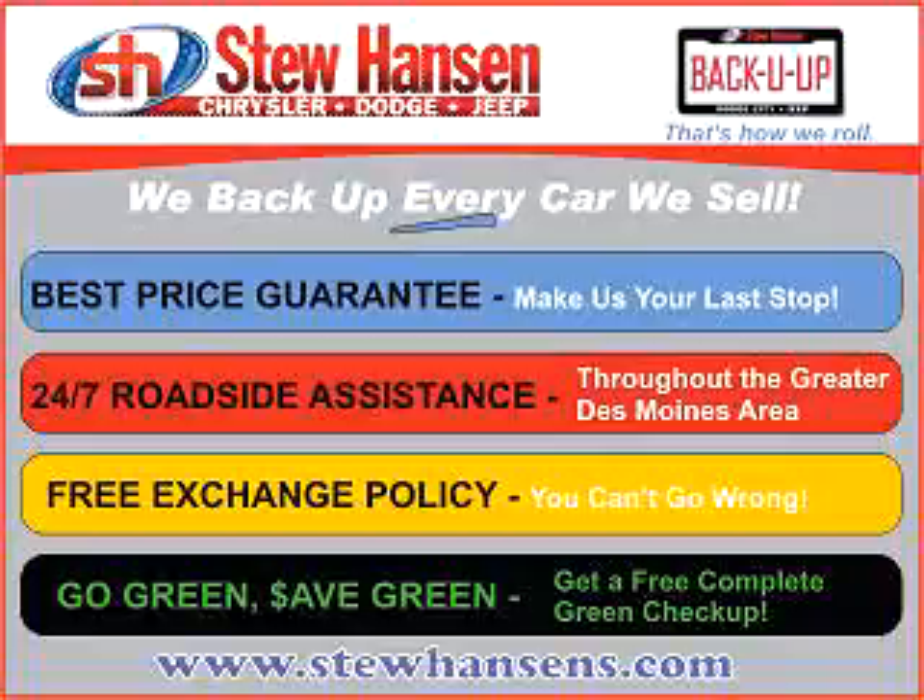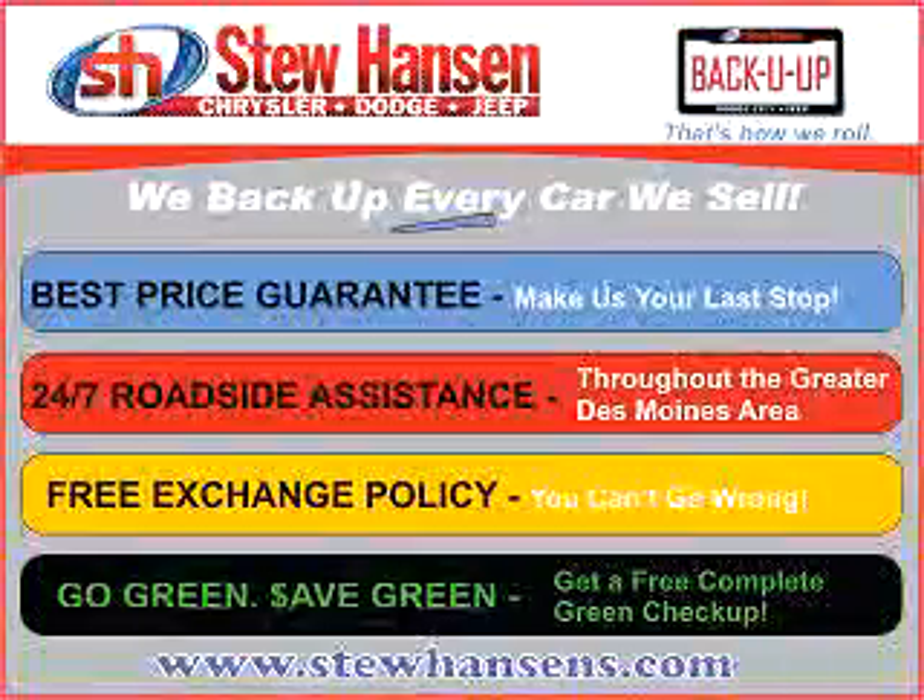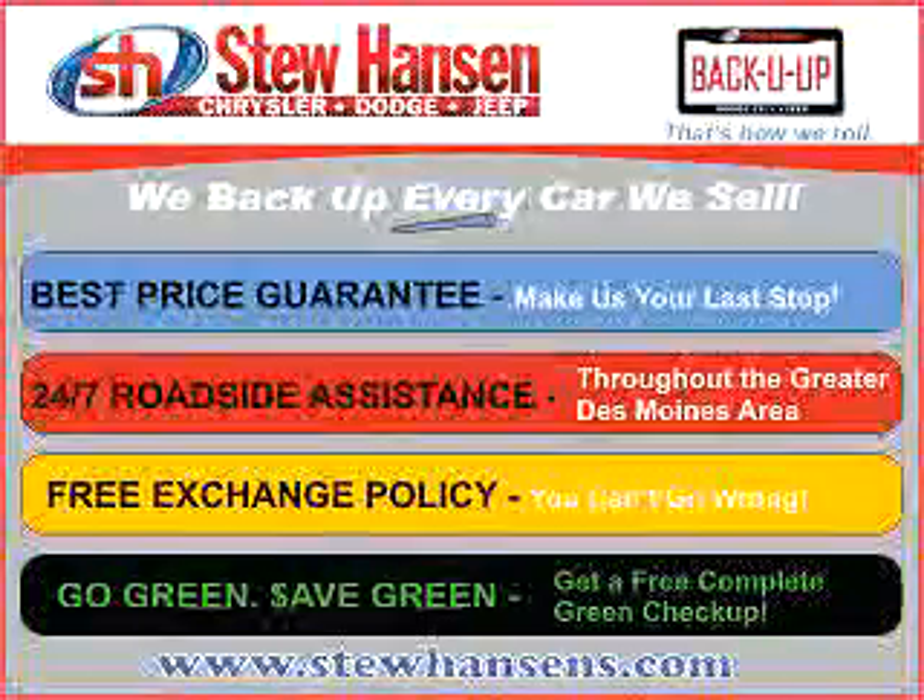Thank you for choosing Stu Hansen Chrysler Dodge Jeep. With our Back You Up program, you'll get the best price guaranteed, 24-7 roadside assistance, free exchange, and a free Go Green Save Green check-up.